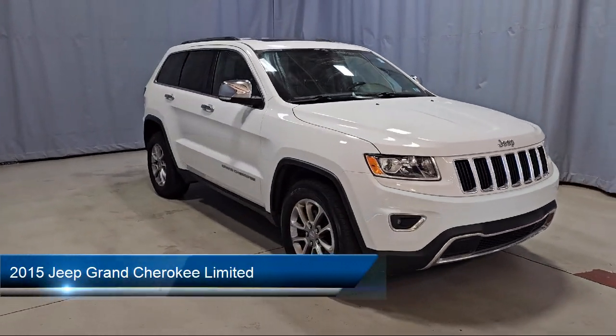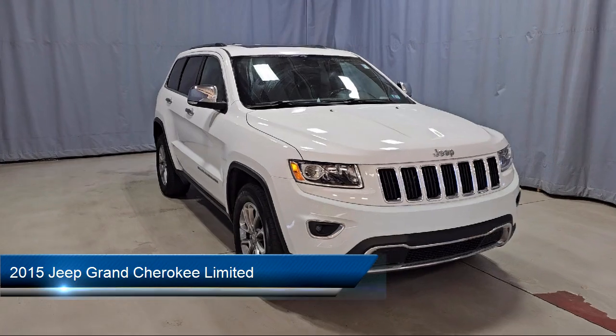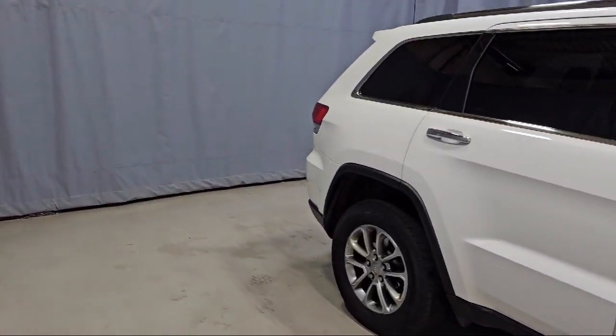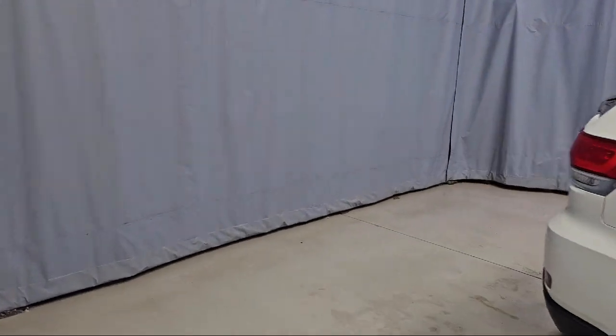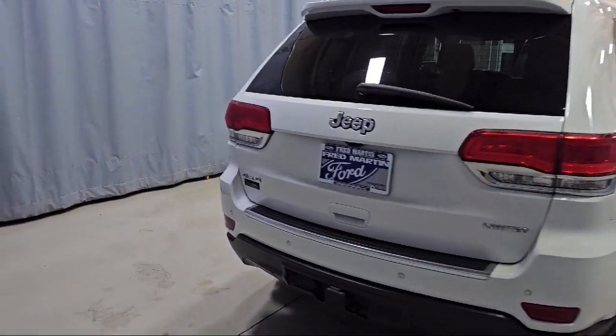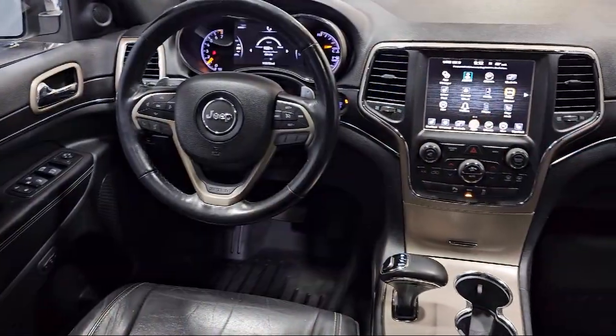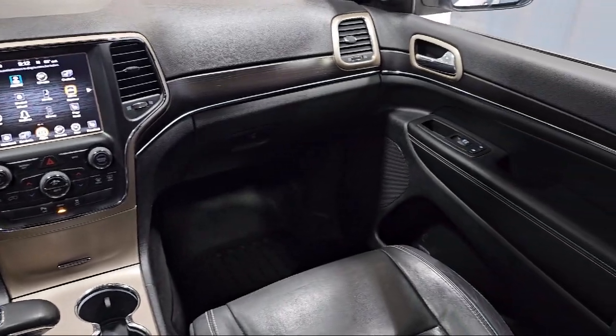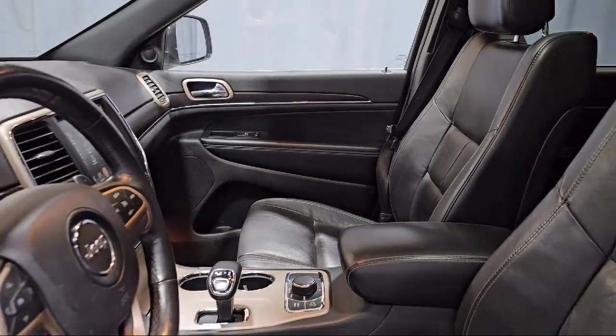It comes equipped with Power Sunroof, Uconnect 5.0, Trailer Tow Group 4, Rear Load Leveling Suspension, Uconnect 8.4 inch Touchscreen System, 7 and 4 pin wiring harness, Rear View Camera, Heated Rear Seats, Garage Door Transmitter, Parking Sensors and much more.